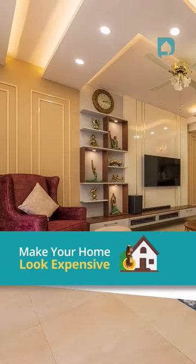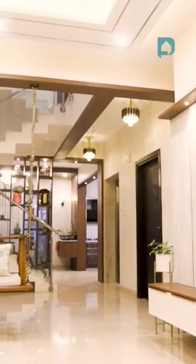Today, we're focusing on inexpensive hacks, tips and tricks for your home to transform it into a luxurious high-end home.